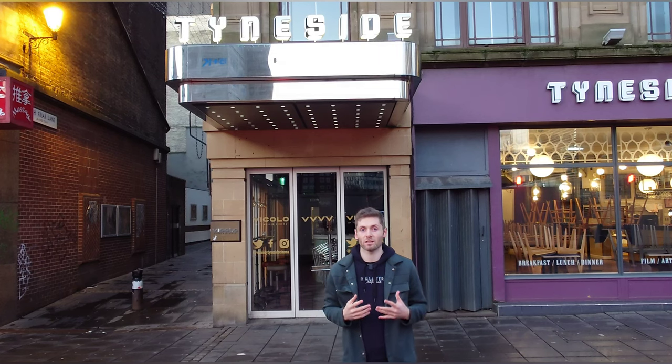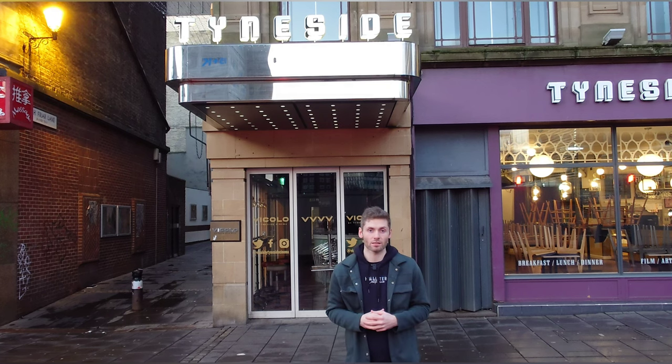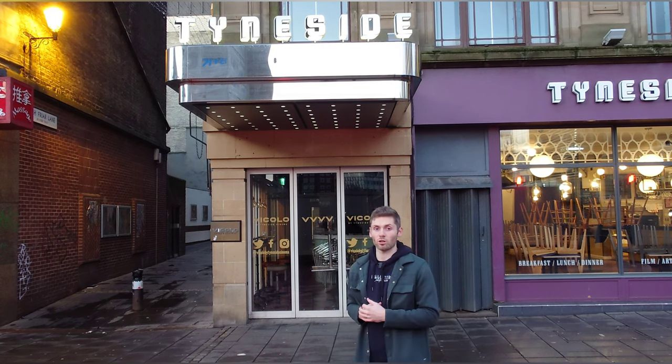I'm here today outside this beautiful building that you can see behind me — Tyneside Cinema. It's Newcastle's oldest cinema amongst other things. So come and make the day and let's have a look inside.